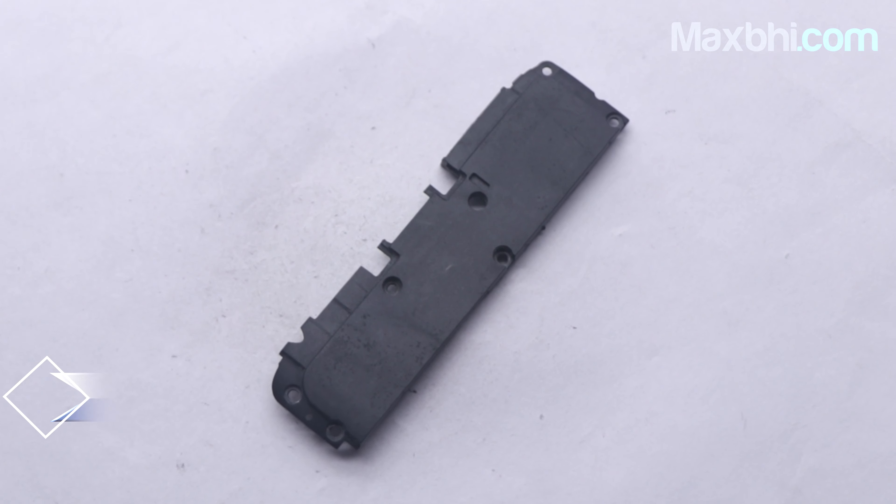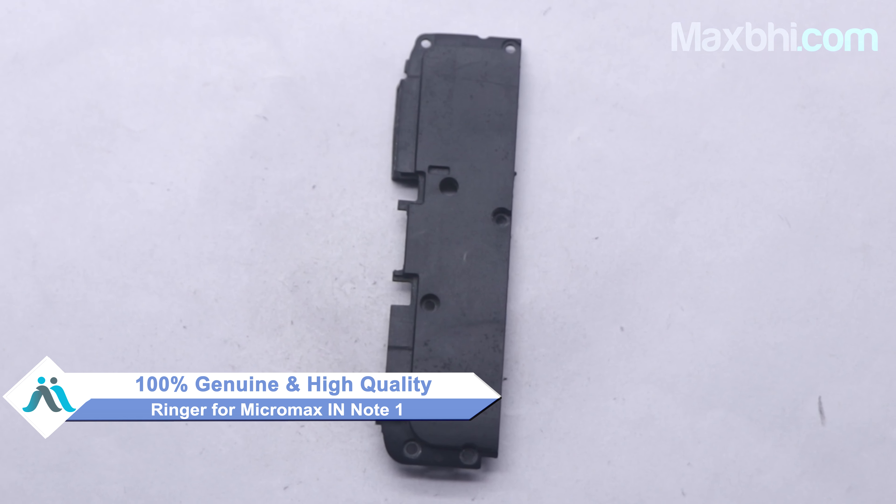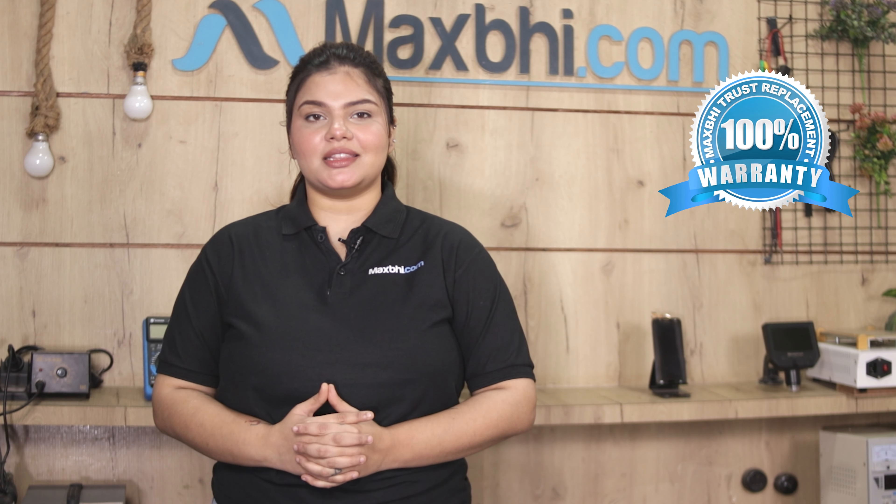This ringer is a 100% genuine quality product which works similar to your original product with a perfect fit for your Micromax in Note 1. Also, the Micromax in Note 1 ringer comes with Maxp Trust Replacement Warranty, which ensures that you are fully covered after buying the product.